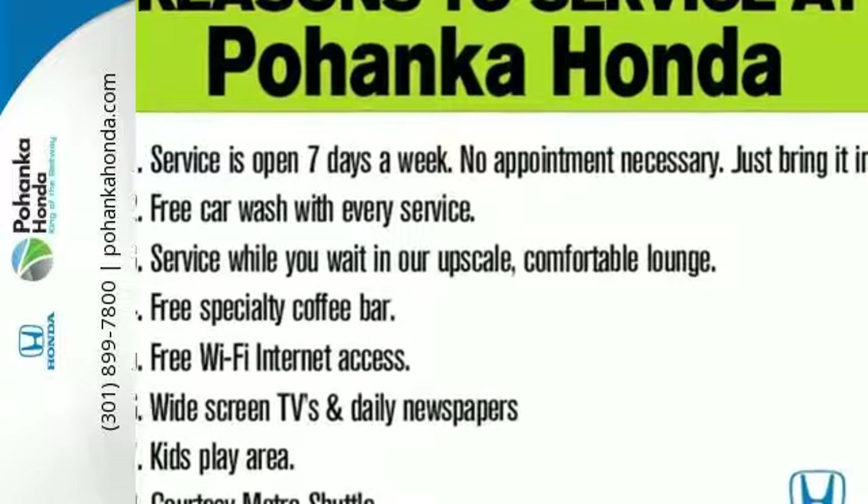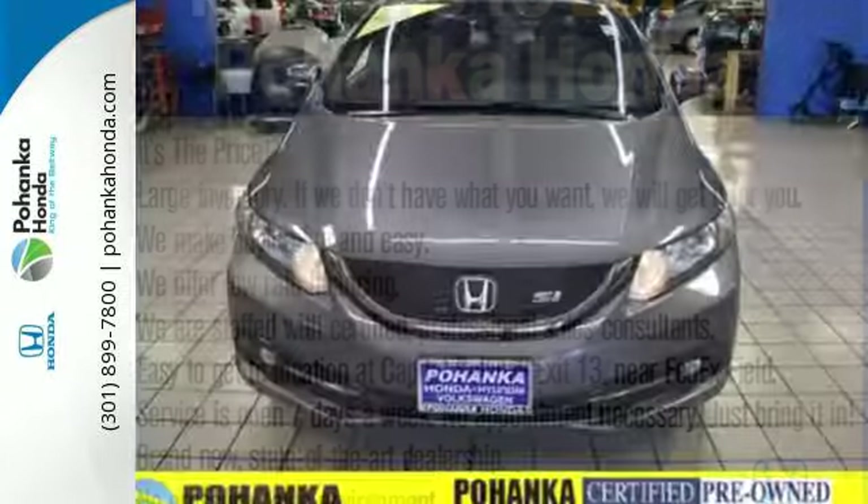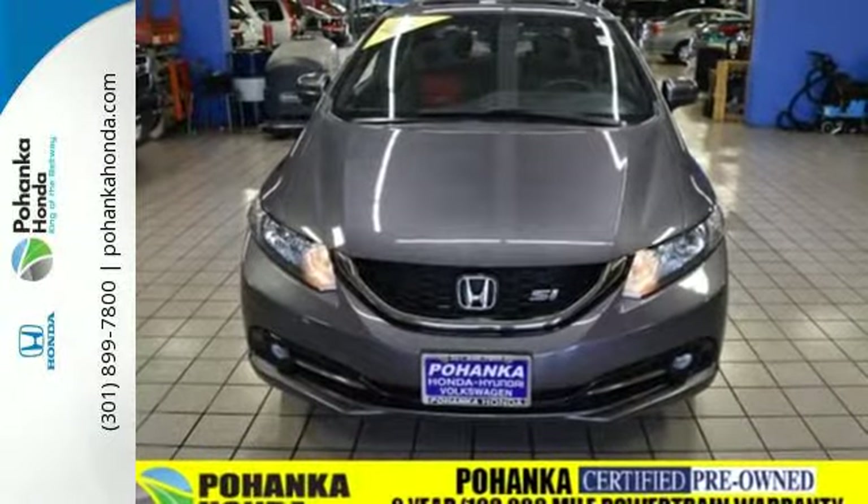It's well-equipped with great features like push-button start, Bluetooth hands-free Link, a rear-view camera, an intelligent multi-information display, and the Honda Link next-generation system.